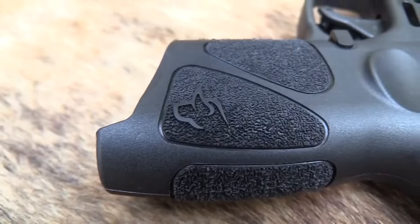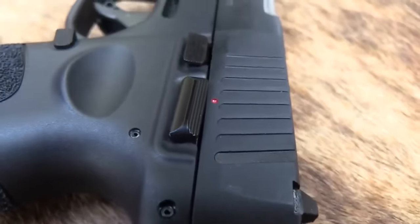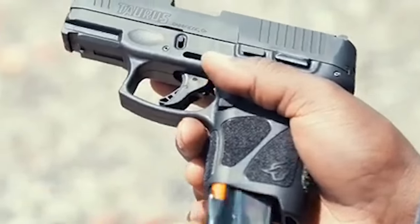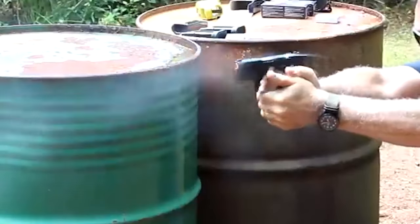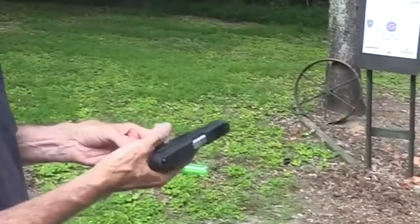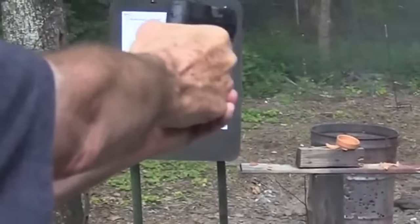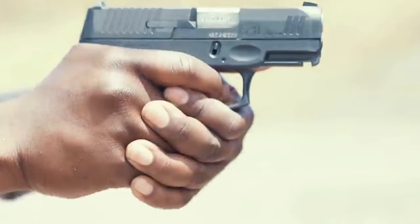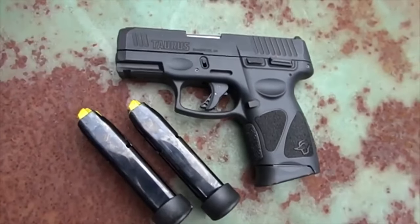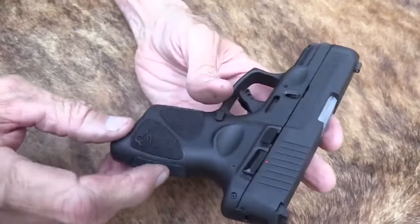One of the standout improvements in the Taurus G3C is its trigger system, which represents the third generation from Taurus. It features a flat-faced trigger with an expanded trigger safety. Perhaps the most significant enhancement is the G3C's compatibility with Glock pattern sights and Sig Sauer P226 mags. This compatibility extends the range of aftermarket upgrades available to users. Designed with concealed carry in mind, the compact size of the G3C aligns with the needs of those seeking a discreet carry option.